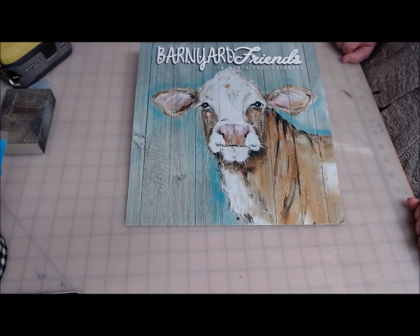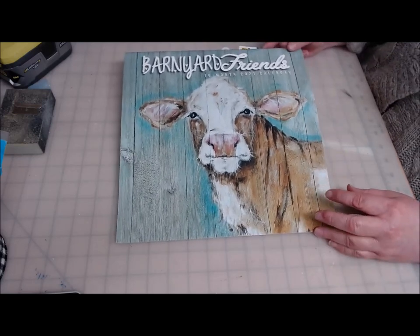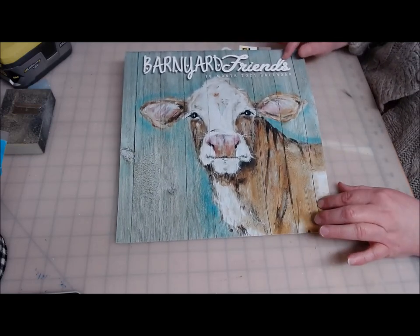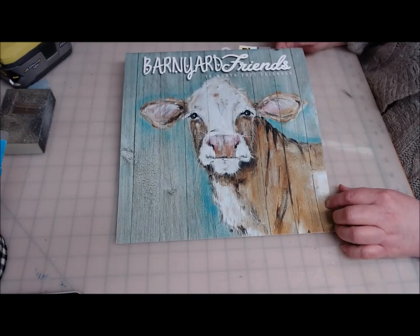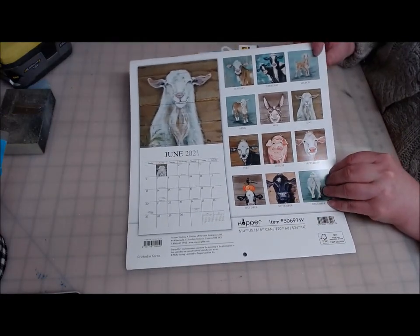Hi everyone, welcome back to Crafting at Whimsy Wonderland. My name is Stacy. I've been doing some shopping this weekend and went out to Tractor Supply and found this adorable Barnyard Friends calendar with a whole bunch of really cute pictures.